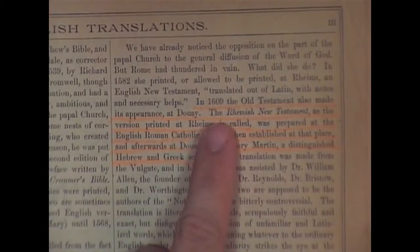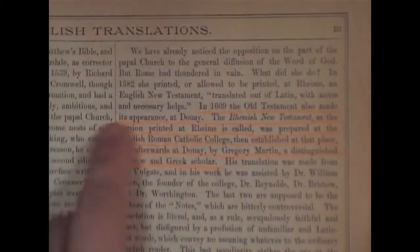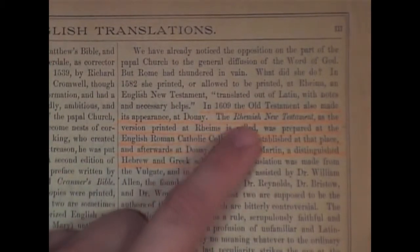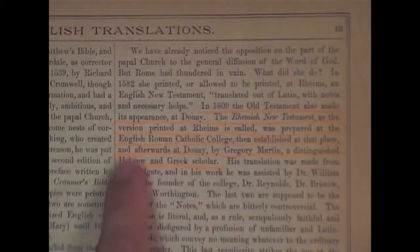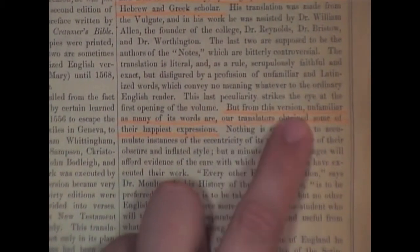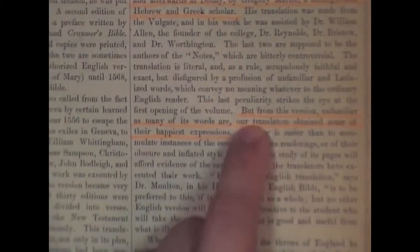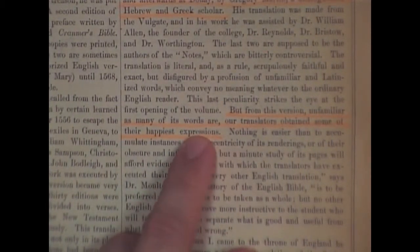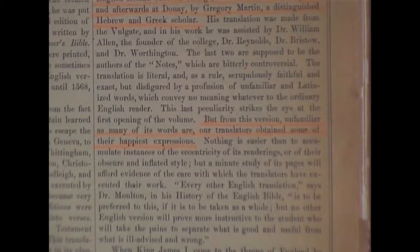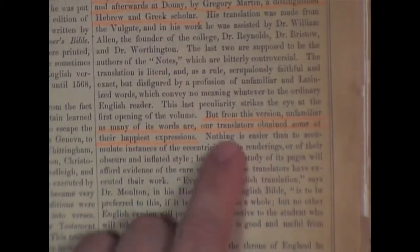They were trying to tell people that the Revised Version of Westcott and Hort was an updated King James, and it was not. It says here: in 1609, the Old Testament had also made its appearance at Douay — the Jesuit Bible. The Rheims New Testament was prepared at the English Roman Catholic College by Gregory Martin, a distinguished Hebrew and Greek scholar. Now look at this admission: 'From this version — the Jesuit Bible — our translators obtained some of their happiest expressions.' Right there, they're admitting it.